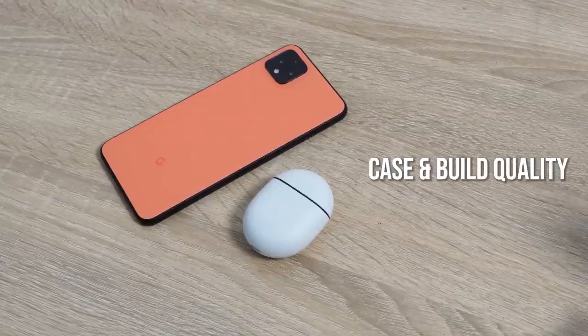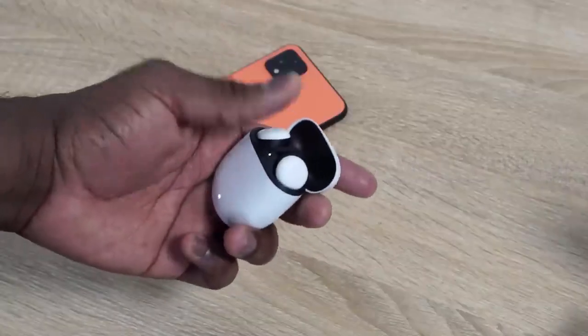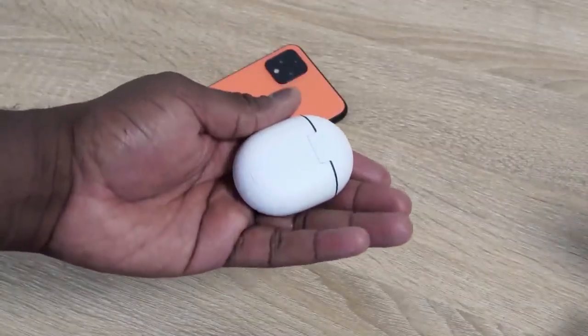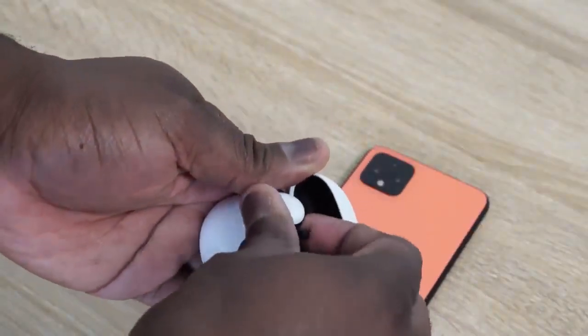Let's start off with one of the very first features: the case. The first time I saw it, I wasn't too keen, but when I got to actually hold the case and use it, I actually like it. It's got some heft to it, a nice sort of matte finish — not fully matte — but it's a much better case feel than the Galaxy Buds and the AirPods Pro, which are a little more glossy and slippery and tend to feel like they can slip out of your hand. So in terms of cases, I do like the case.